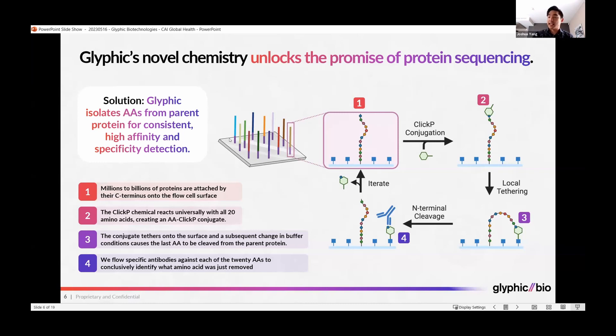To this flow cell, we attach the proteins from your sample onto the flow cell at one end of the protein, the C-terminus. If we zoom in to a single protein for the purposes of the depiction, here you can see a protein chain attached to the surface.